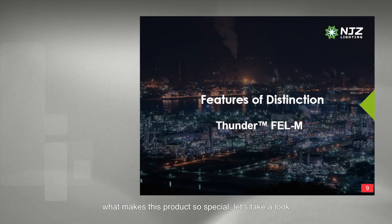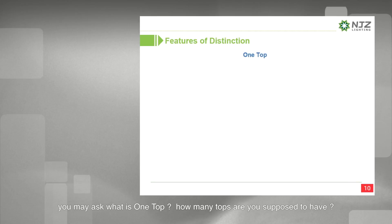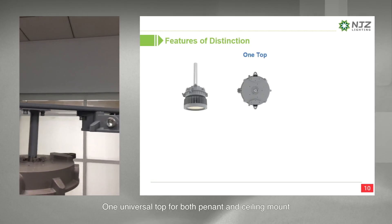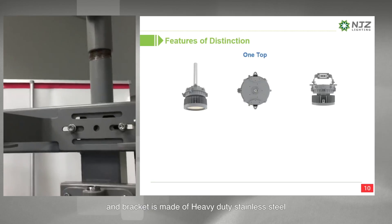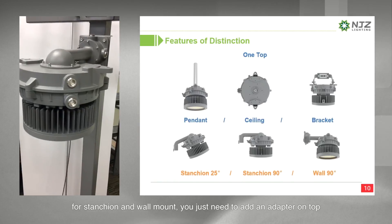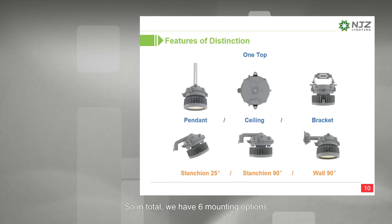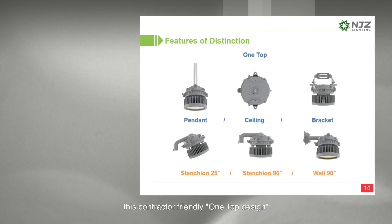Features of Distinction — what makes this product so special? Let's take a look. One Top. You may ask: what is One Top? NGZ developed One Top for pendant and ceiling mount — no extra junction box required. The bracket is made of heavy-duty stainless steel, painted for uniform appearance and extra protection. For extension and wall mount, you just need to add an adapter on top — very easy. In total, we have six mounting options, which means you can install the luminaire anywhere you need. This contractor-friendly One Top design saves your inventory, installation time, and cost.